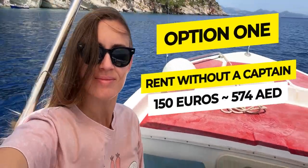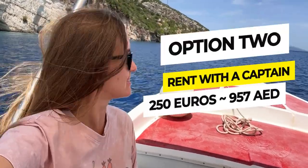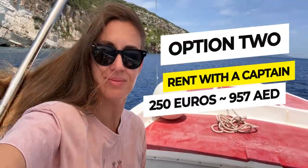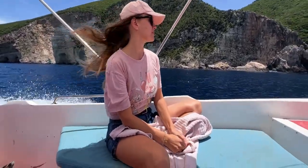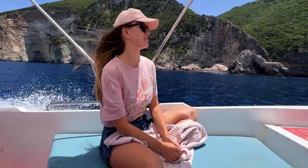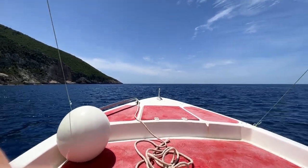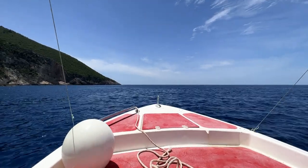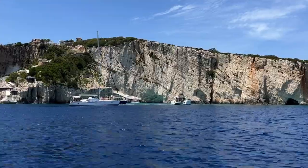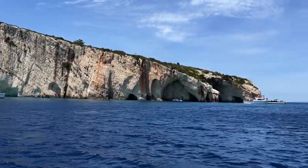These guys have two options: you can rent a boat and ride it yourself without a captain for 150 euros, or you can rent the boat with a captain for 250 euros. I highly recommend renting the boat with a captain because he knows the area well, you will see a lot more beautiful spots, and it's also safer as you'll have to go through the open sea, which can get rough for a small boat. On our way to the beach, we saw so many caves and lagoons with beautiful sands, and the captain told us we'd go check them out on the way back.